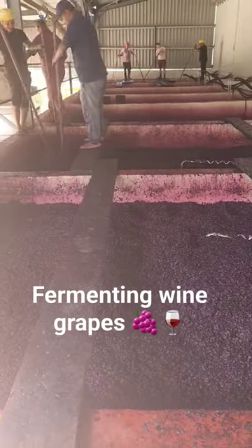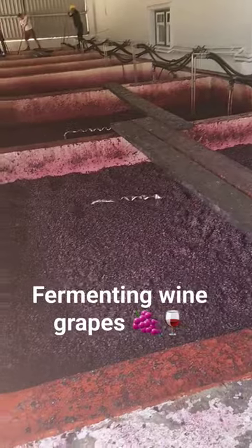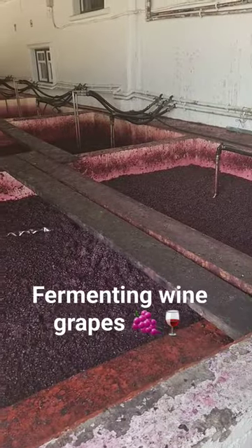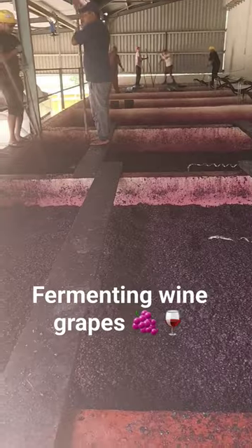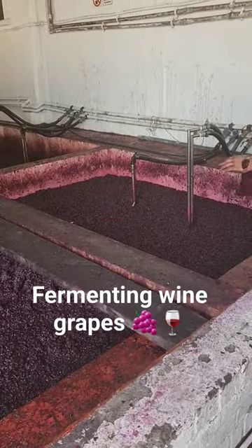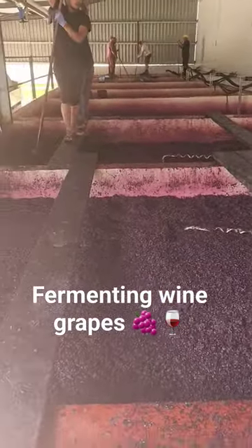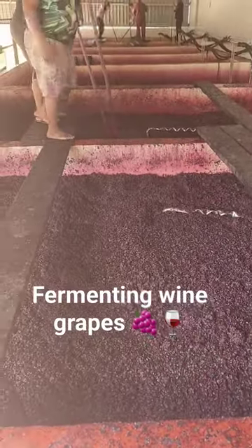We won't just show this to anyone because it comes with a little bit of explanation. Wine itself is kind of an alcohol sterilized product, and in this manner of winemaking you see the grapes, you smell the grapes, you feel the grapes — and it just adds to being in touch with the product that you're making.